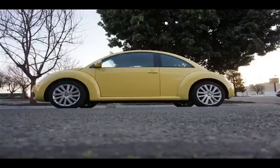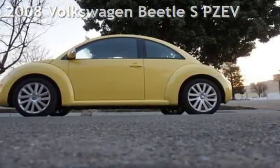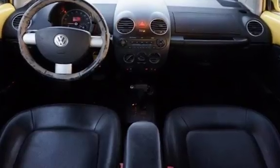Welcome to our website. Presenting a pre-owned 2008 Volkswagen Beetle. This two-door hatchback has a five-cylinder, 2.5-liter i5 engine, with front-wheel drive, and an automatic transmission.